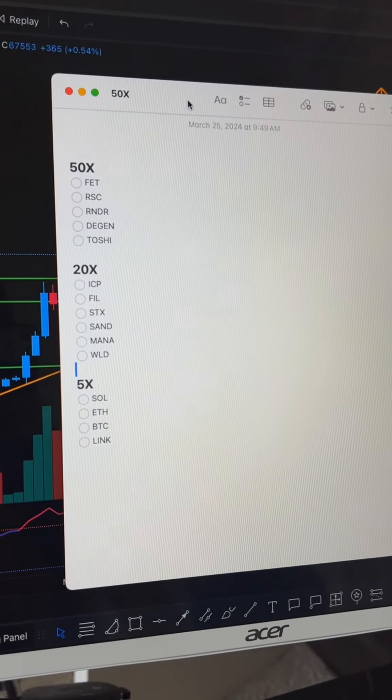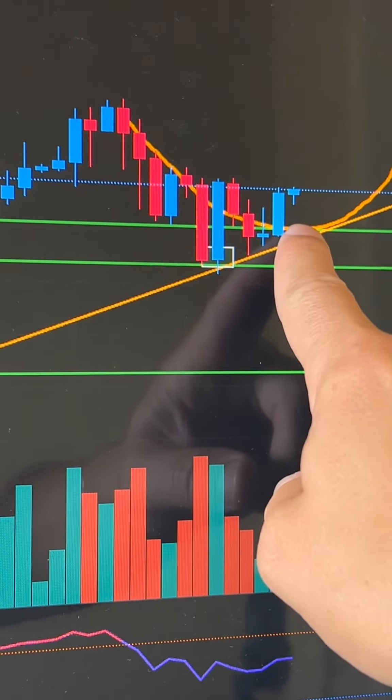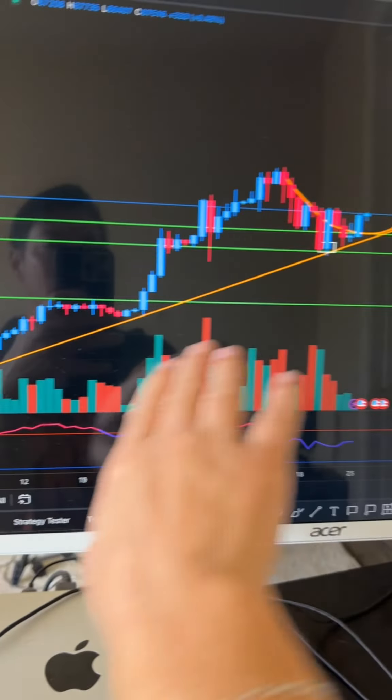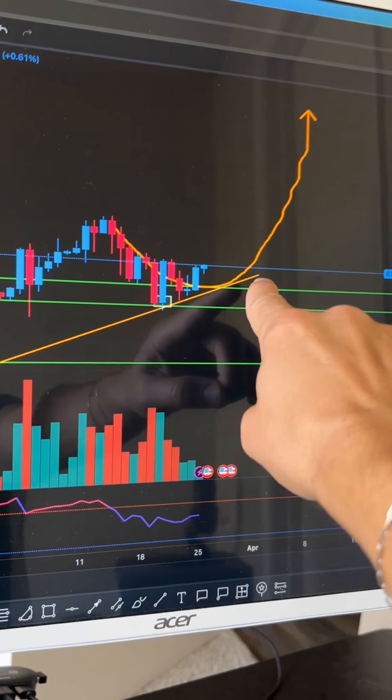That's my list of my 50x, 20x, and 5x coins. Now we need Bitcoin to keep pushing up. It's going to bounce down and retest this orange trend line a few times — ping, ping, ping — but eventually I believe it's going to break out.